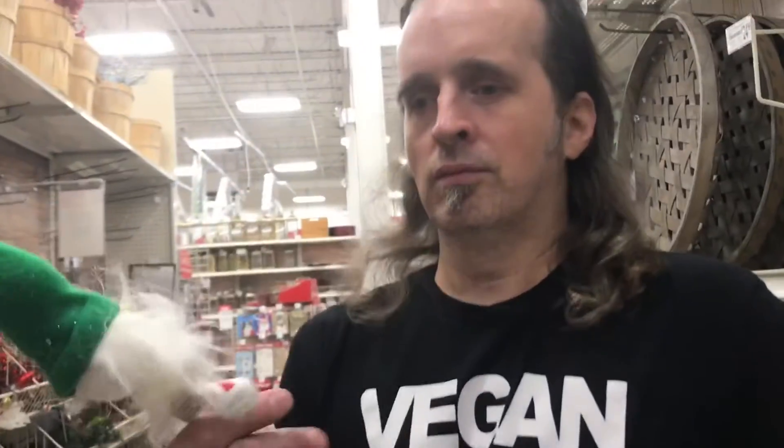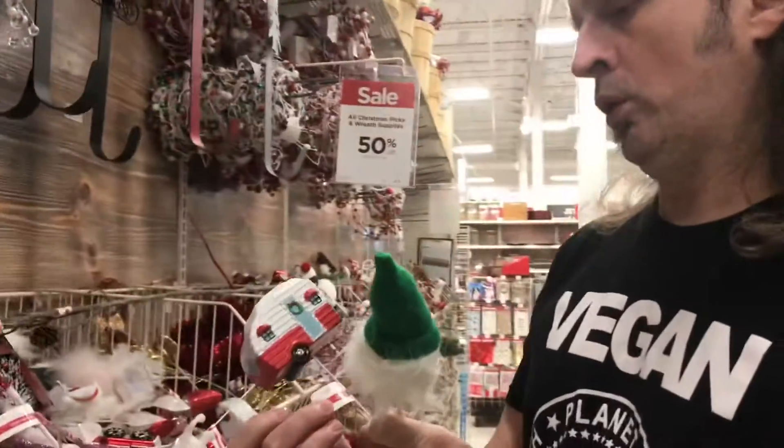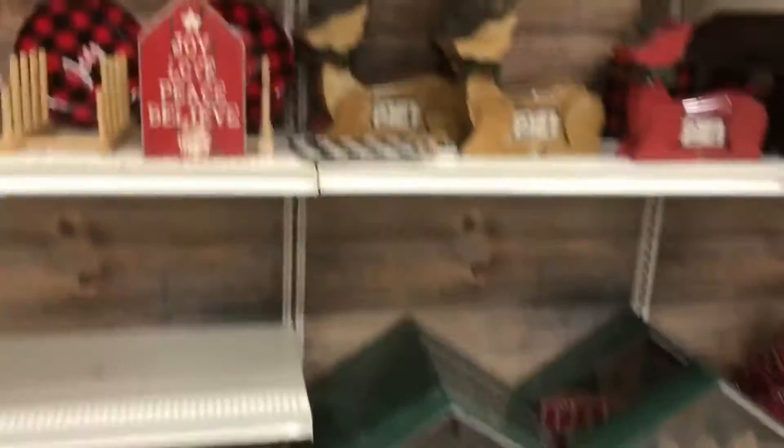Can you hold this now? Do you like it? Yeah, it's cute. Let's go look for the pom-pom maker.